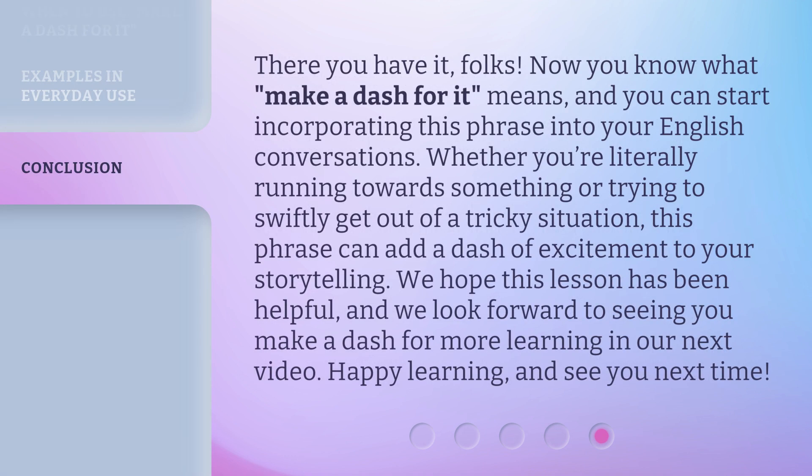There you have it, folks. Now you know what 'make a dash for it' means, and you can start incorporating this phrase into your English conversations. Whether you're literally running towards something or trying to swiftly get out of a tricky situation, this phrase can add a dash of excitement to your storytelling. We hope this lesson has been helpful, and we look forward to seeing you make a dash for more learning in our next video. Happy learning, and see you next time.